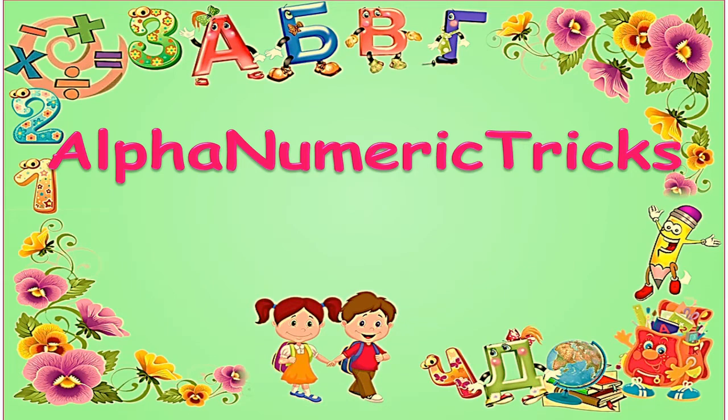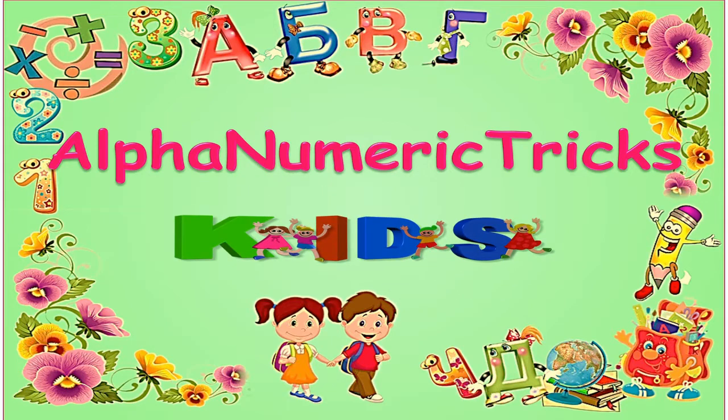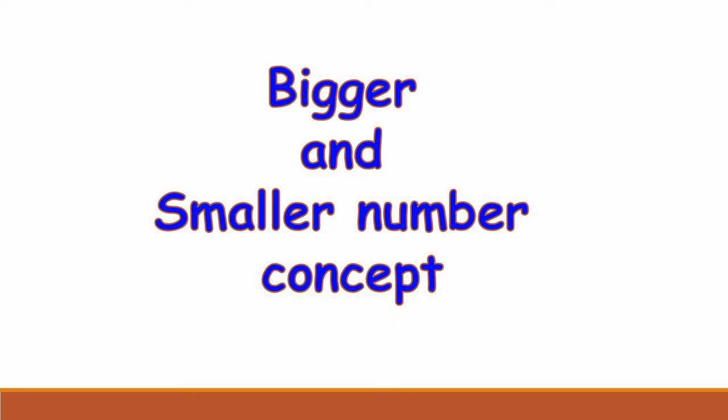Welcome to Alpha 23 Kids! Hi kids, hope you are doing well. Today we will learn the small and big number concept. Come, let's see what is a big number and a small number.